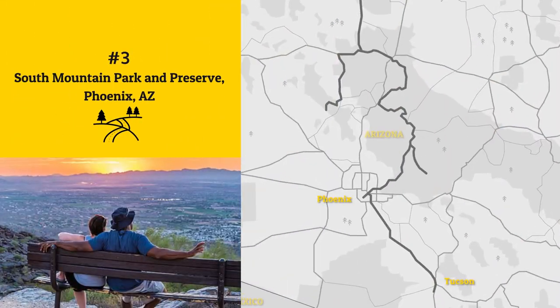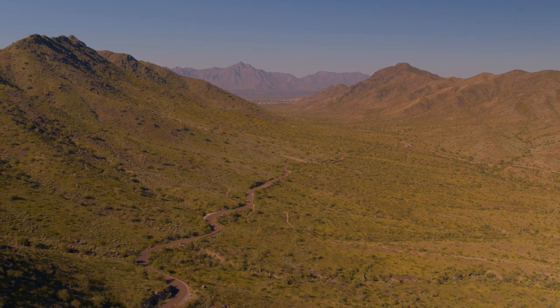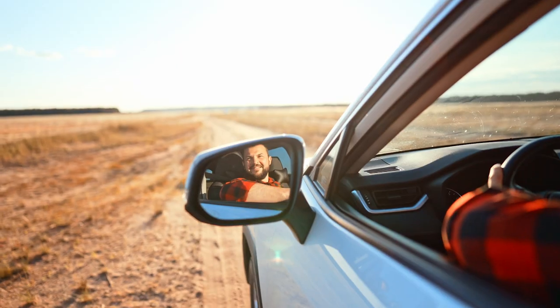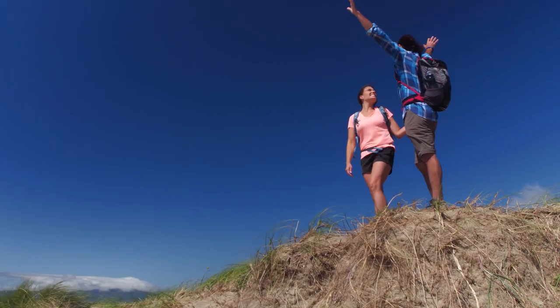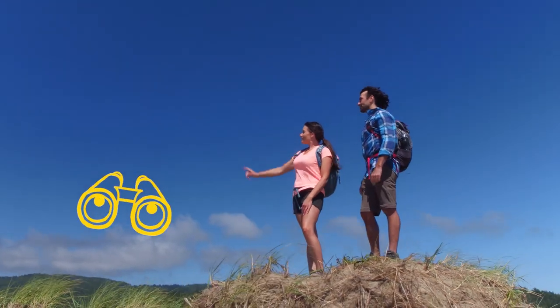Continue north to the state capital, Phoenix, and explore the South Mountain Park and Preserve. It's the largest municipal park in the United States, totaling over 16,000 acres. Make sure you take some time to drive along the scenic summit road towards Dobbins Lookout for staggering vistas from over 2,330 feet up.